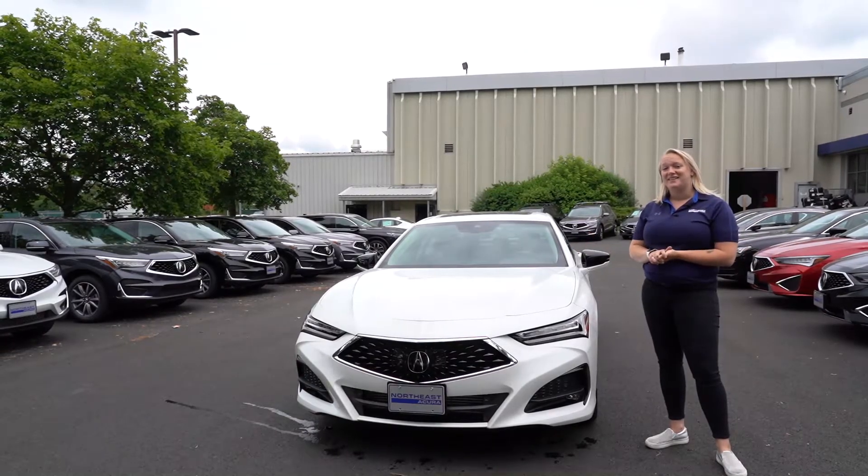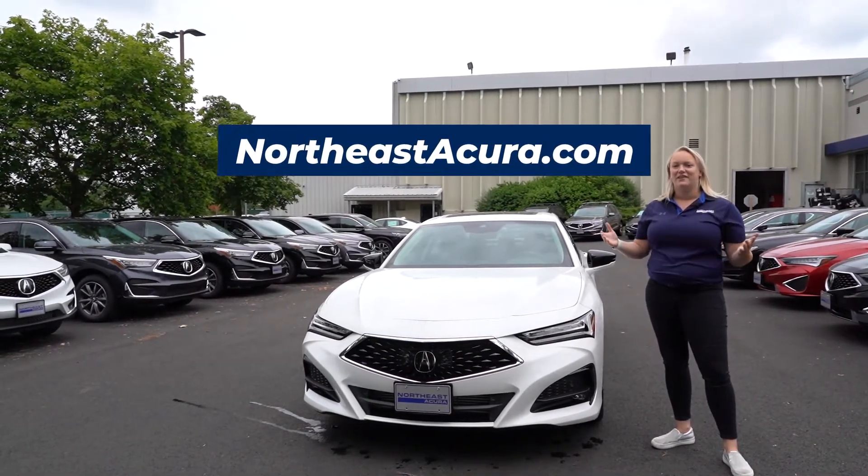For more information on the TLX, visit us online at northeastacura.com or give us a call.